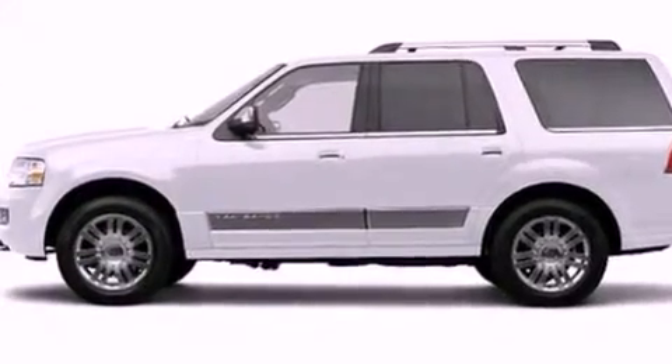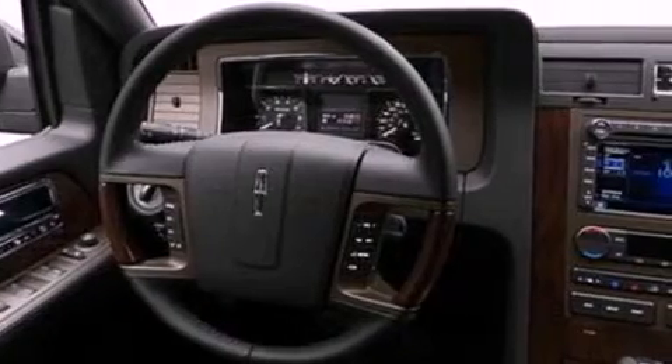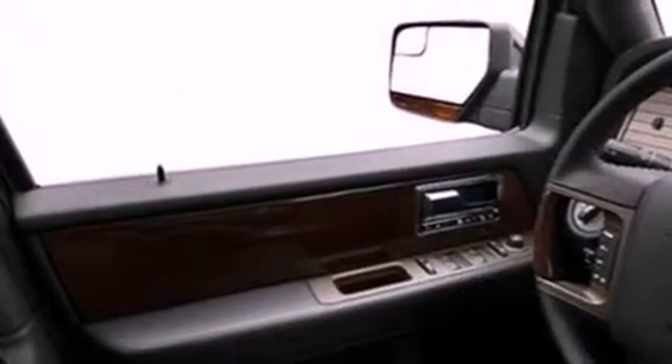Its top features include a navigation system, power adjustable driver pedals, heated front seats, a 14-speaker audio system, commercial-free satellite radio, 18-inch wheels, and traction control and stability control systems.